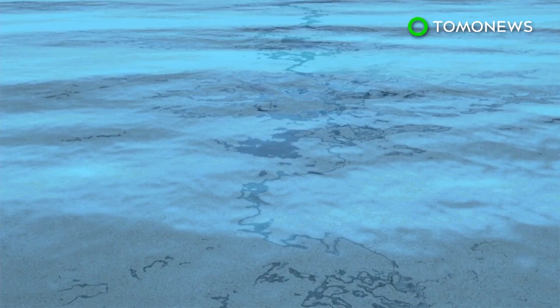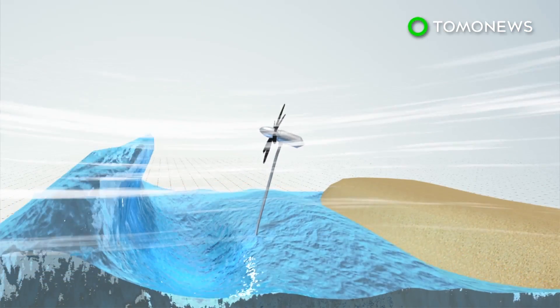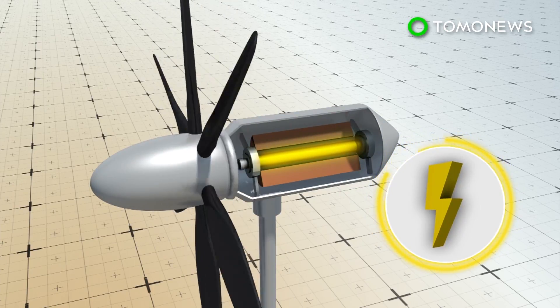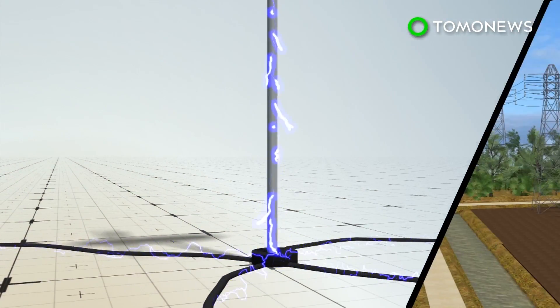It's supported by a stem that's anchored to the sea floor with mooring cables, which, like the blades, is flexible and can bend under pressure. Inside the turbine head is a magnet electric generator, which transforms wave energy into electricity. The electricity is sent back to the shore via cables to feed into the grid.